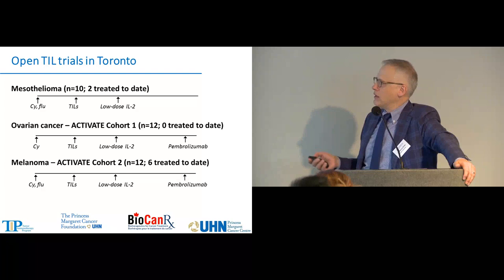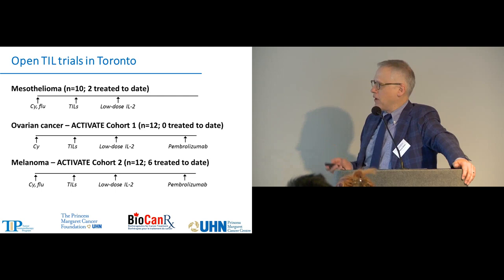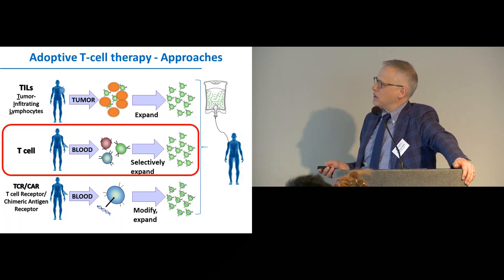Currently in Toronto, we're continuing our investigator-initiated studies with mesothelioma, ovarian cancer, and melanoma, and also participating with Iovance, who are developing TIL as a commercial product.